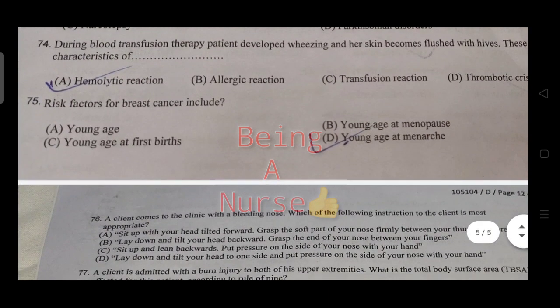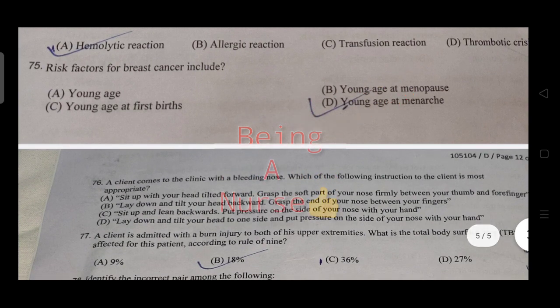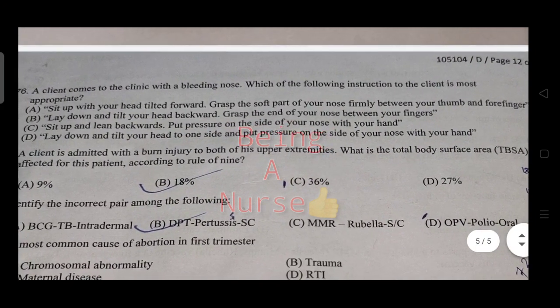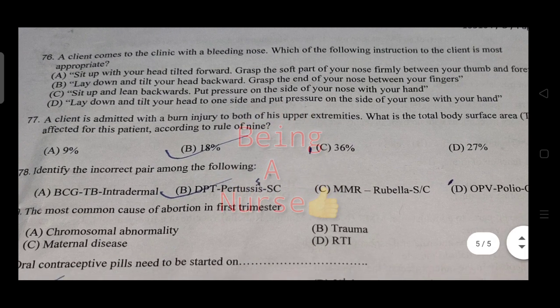Risk factors for breast cancer include early age at menarche and other factors. A client comes to the clinic with a bleeding nose — the most appropriate instruction is to sit up with head tilted forward and grasp the soft part of the nose firmly.